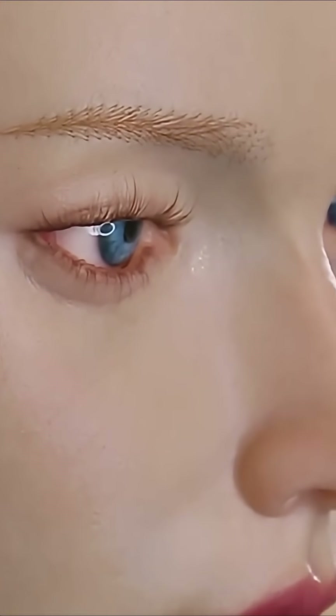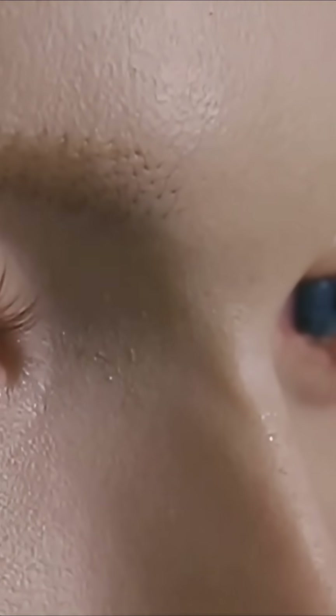A robot this realistic triggers our instincts to question what's off — whether it's a slight stiffness in the movement, a delay in expression, or simply the knowledge that she isn't one of us. But here's the clever twist: Ahead Form leaned into fantasy. By giving her elongated, pointed elven ears, they've reframed her identity.